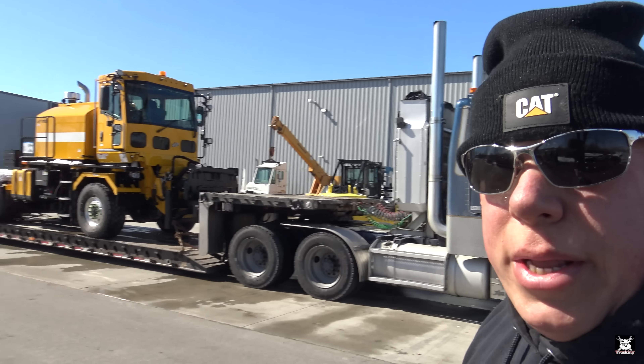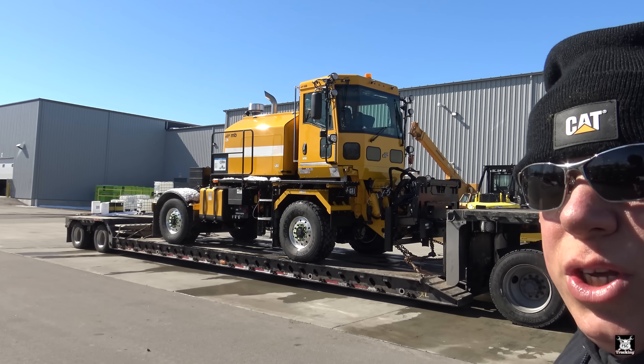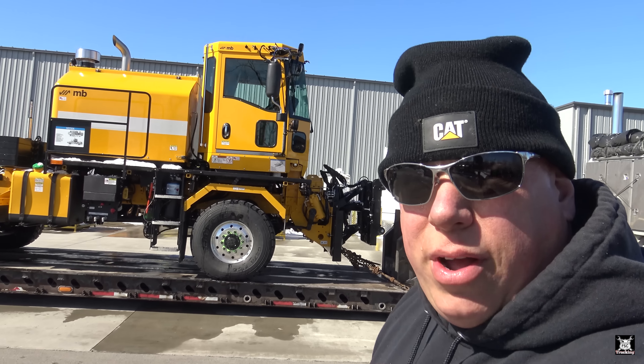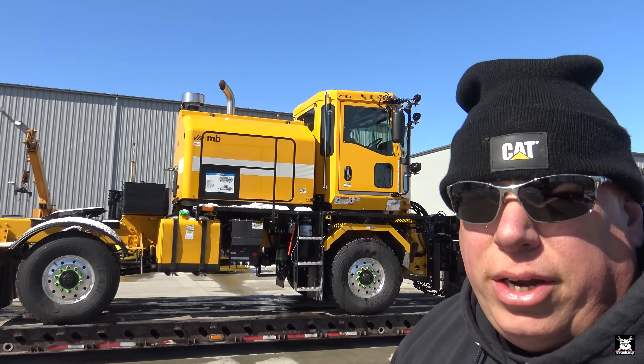Now what are we doing over here? Well, we picked up this load right here. What is this? Oh, this little snow removal piece of equipment. It pulls a trailer with a broom, and probably puts a plow on the front as well. Looks like airport snow removal trucks — check it out.